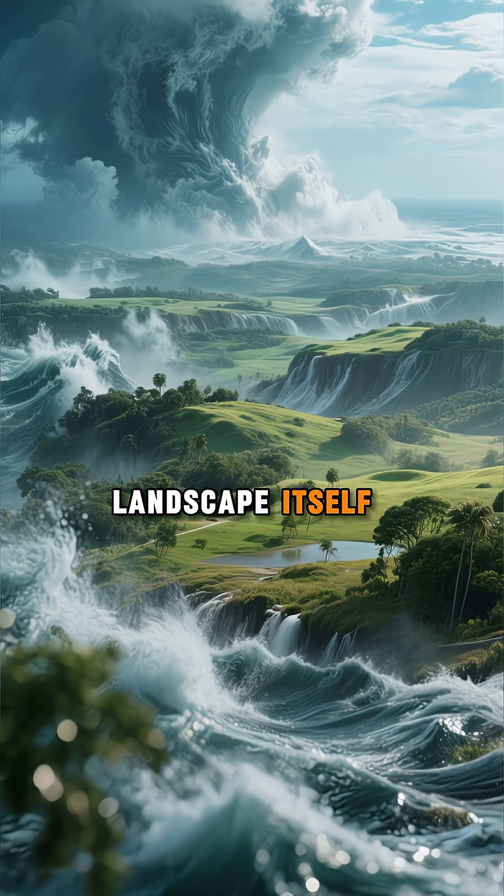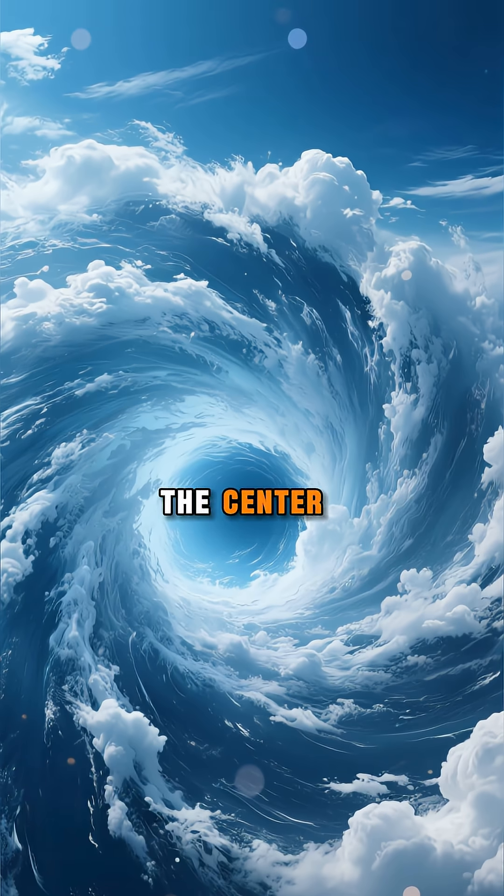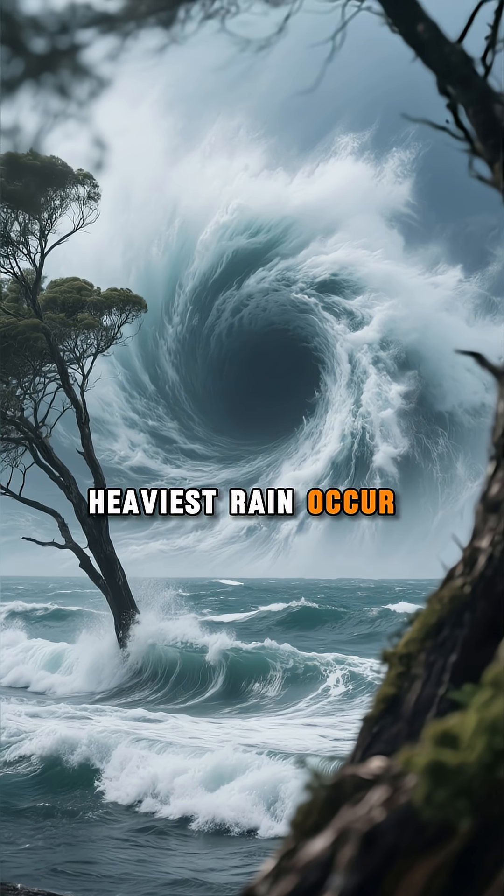A storm this strong changes the landscape itself. Every hurricane has an eye — calm air at the center — surrounded by the eye wall, where the strongest winds and heaviest rain occur.